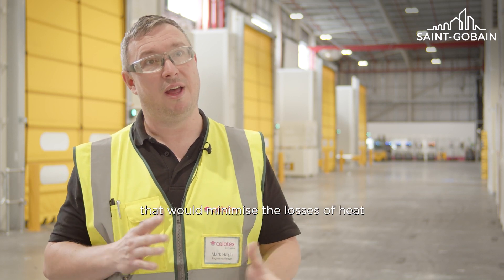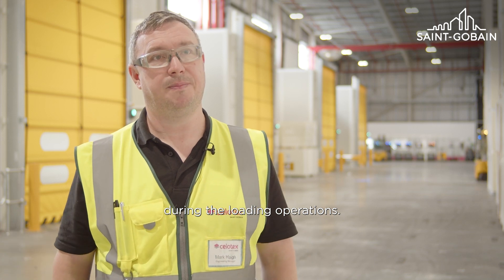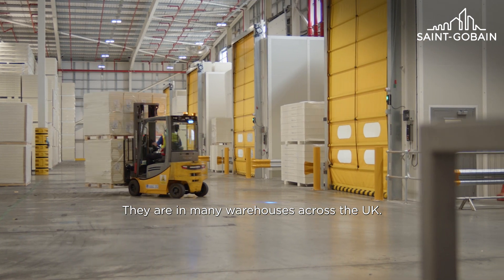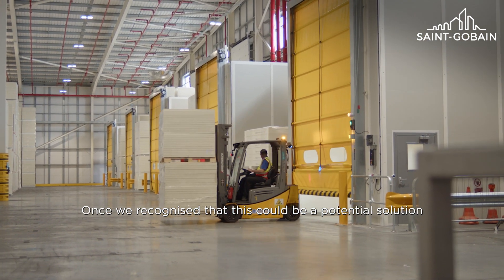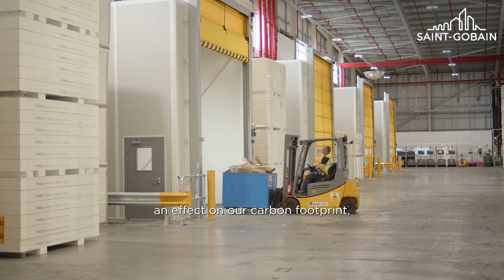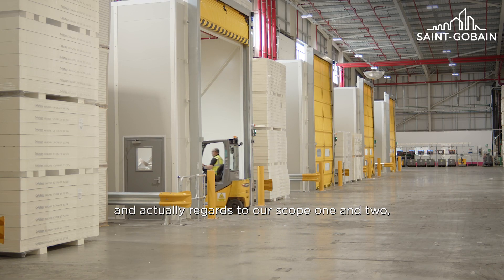Airlocks in warehouses are not a new thing — they are in many warehouses across the UK. Once we recognized that this could be a potential solution and that it was not going to have an effect on our carbon footprint — and actually in regards to our scope one and two emissions —